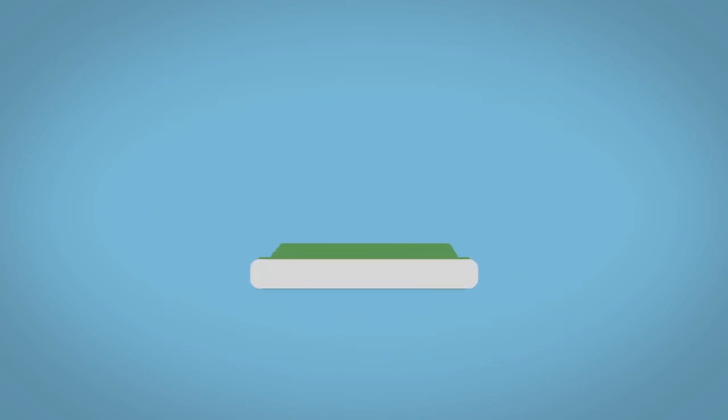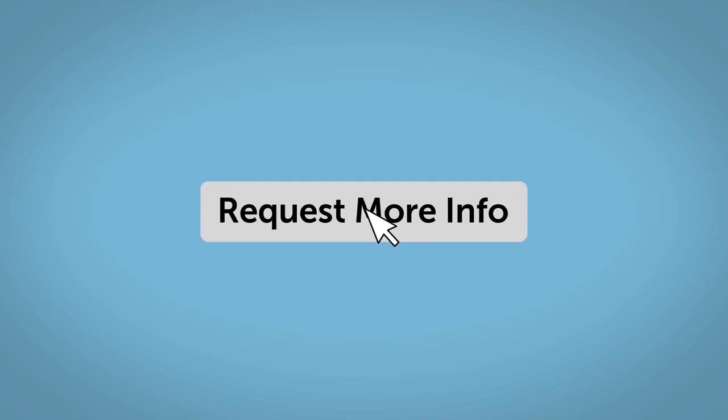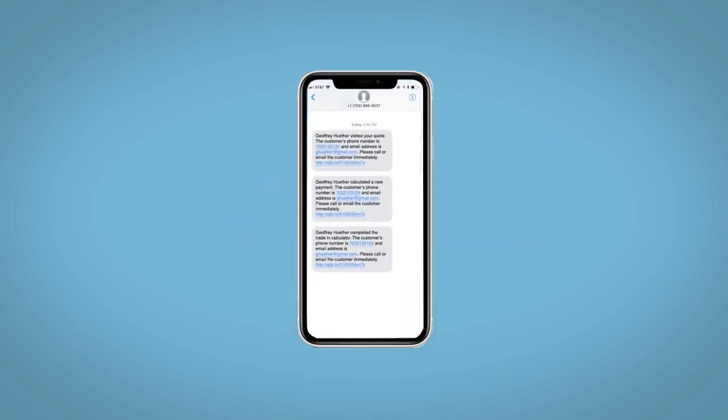You'll also have the ability to value your trade and learn about your potential salesperson. Do this all from your home at your pace and your way. Fill out the request more info form and we will text and email your very own personalized e-quote today.